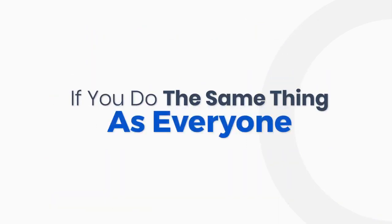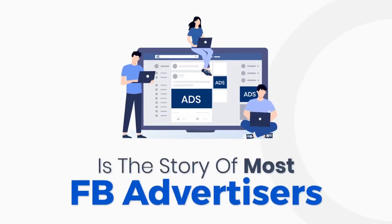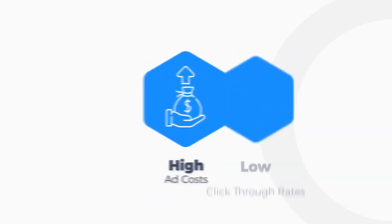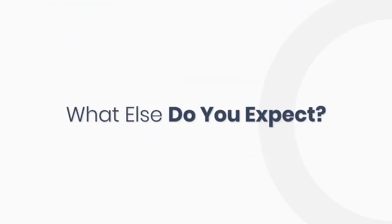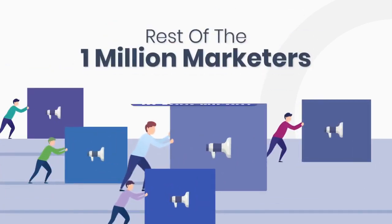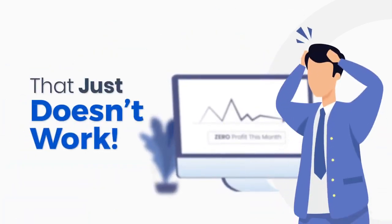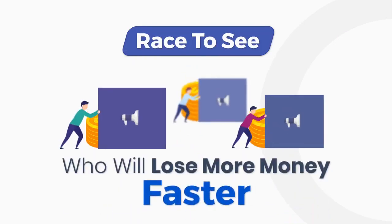If you do the same thing as everyone else, you will only end up spending money with no or little results to show for it. This is the story of almost every Facebook advertiser out there right now. They're struggling with high ad costs, low click-through rates, and lower conversions. What else do you expect when you do the exact same thing as the rest of the 1 million marketers in your niche? That just doesn't work. All you've done is get into a bidding war with the competition — a race to see who will lose more money faster.